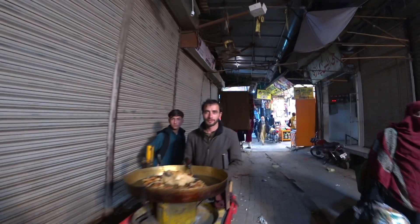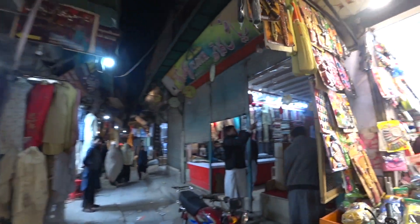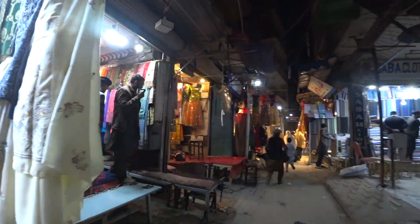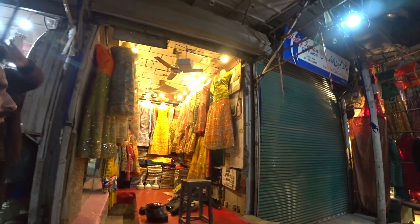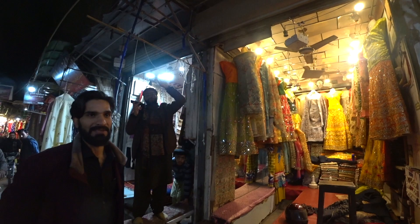Salam alaikum! I saw something here — this is more women's clothing. They're closing up too. I really like the design of the women's clothing — very shiny, very beautiful, very colorful. It's amazing, so beautiful.